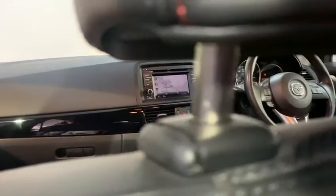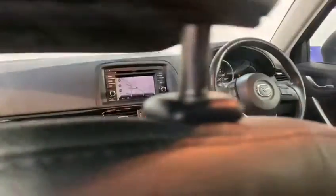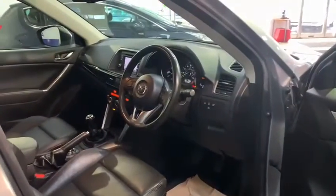Inside the car, we can see a dark and stealthy tone which continues throughout, featuring the occasional silver accent.